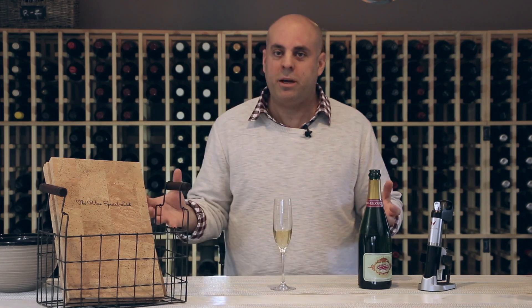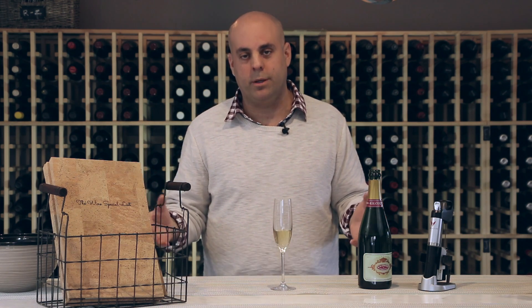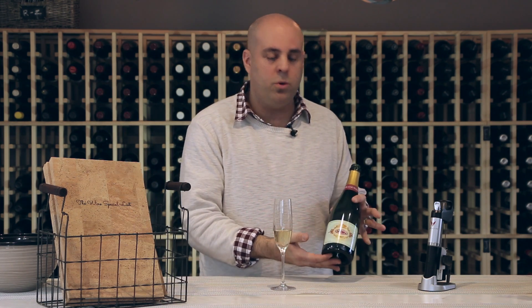Hi, I'm Mike and welcome to The Wine Specialist, the new wine shopping experience. Today we're going to be tasting Coutier champagne.